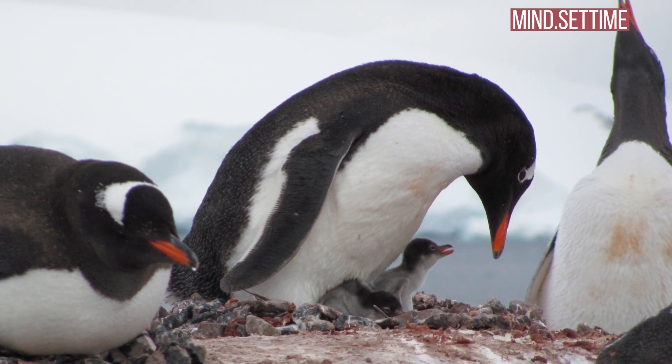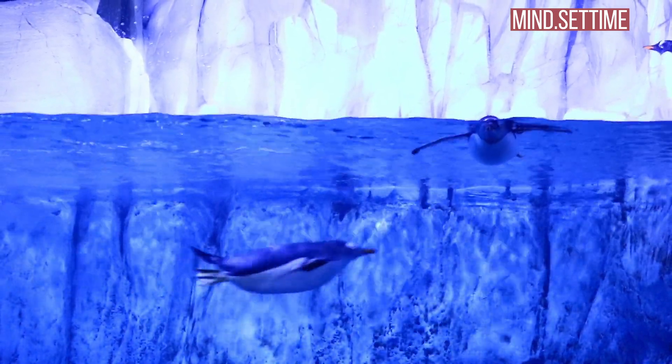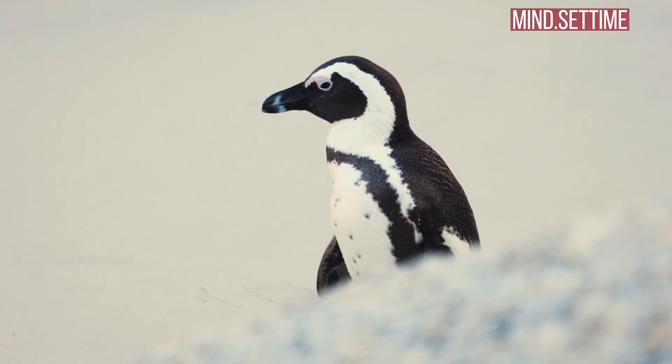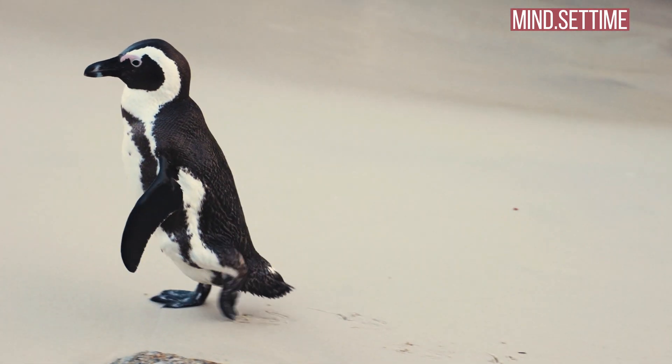The chicks are very small when they hatch, weighing only about 150 to 200 grams, while adult penguins weigh 22 to 30 kilograms at this time of year. They only have a very thin layer of down and are not yet able to regulate their own body temperature. It takes about 50 days to develop that ability.